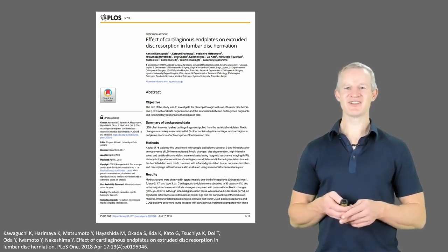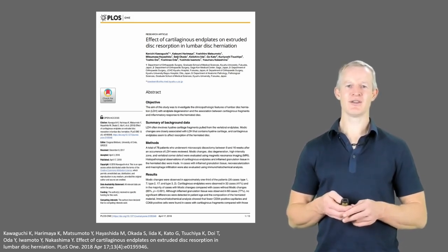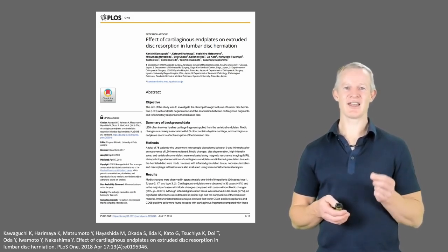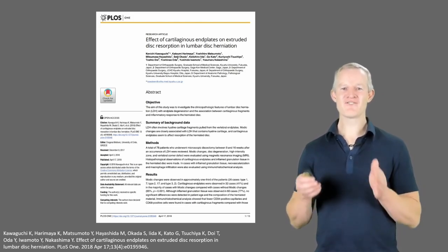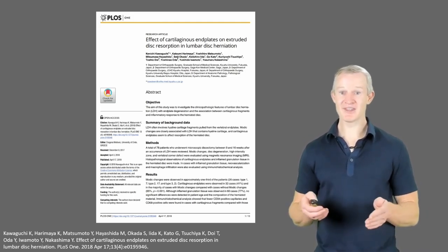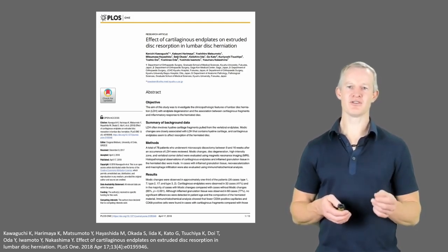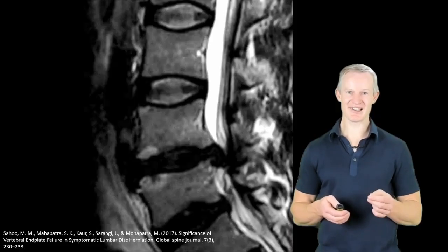This 2018 Japanese paper demonstrated as such — they found reduced immunity, specifically reduced phagocytic activity, in disc fragments containing a lot of cartilage, explaining what they termed a failure of the expected spontaneous remission. So basically, the natural resolution or resorption of a disc extrusion depends on whether or not it's mainly nucleus pulposus or vertebral end plate cartilage.